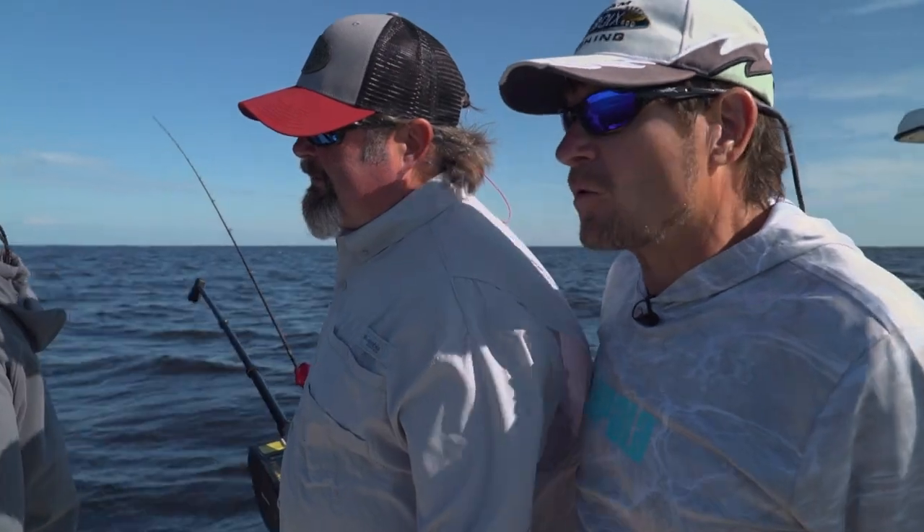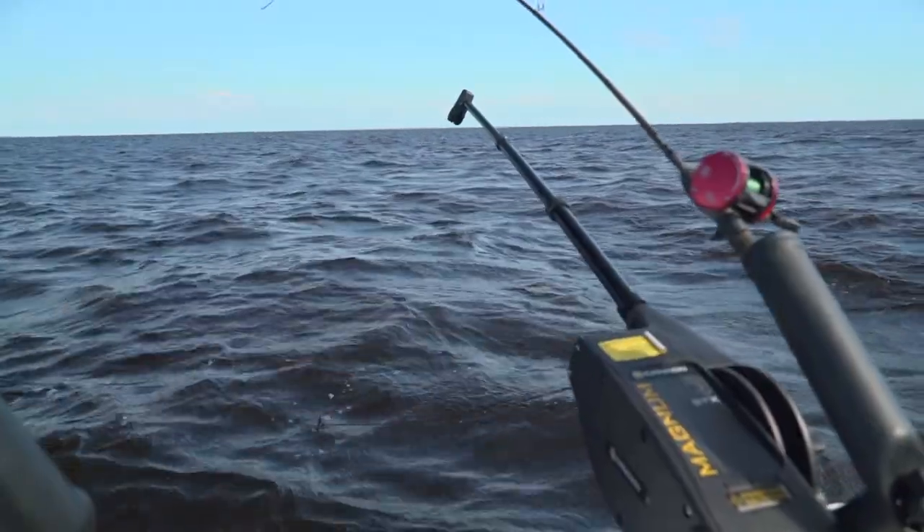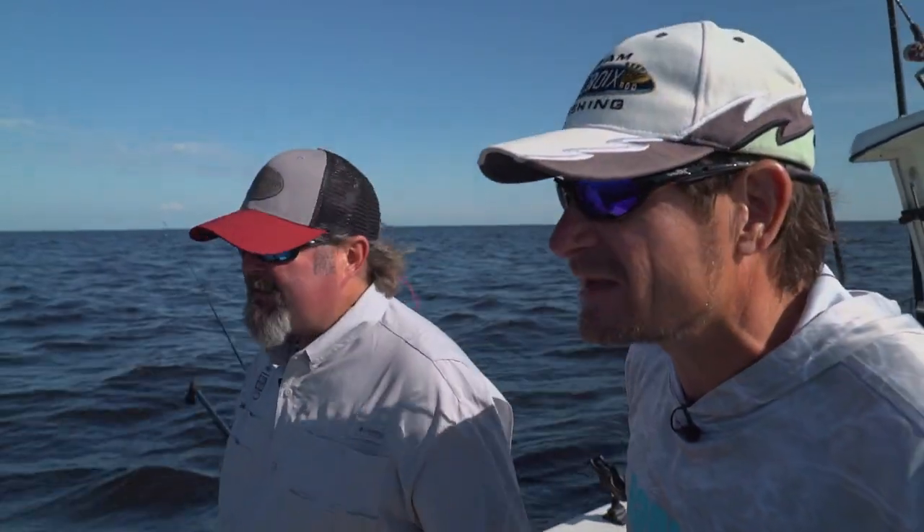Back at Minnesota's Lake of the Woods in one of my favorite destinations, Arneson's Rocky Point Resort. Our captain today is Tim Hill and I got my son Nicholas along. It is the height of the summer and it's the peak of the walleye fishing. We're going to be talking walleyes in Minnesota's Lake of the Woods in today's segment.